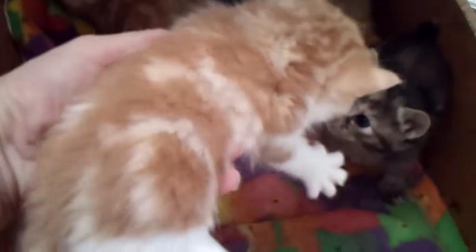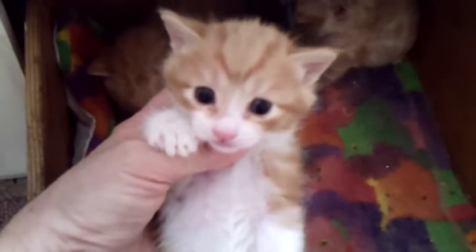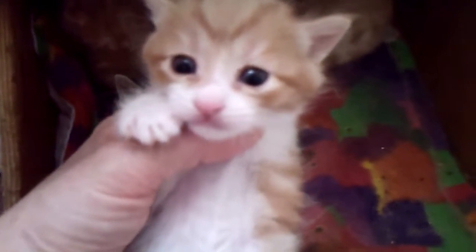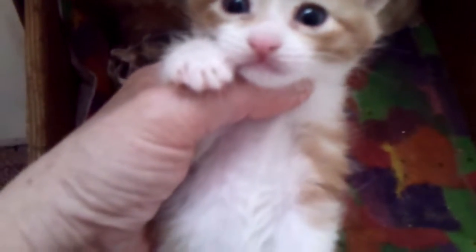We've got the classic tabby and white — red classic tabby and white boy. He's coming along very nicely. This is the one I'm going to keep for sure. Yes, you're very cute. You've got a nice little V on the top of your head.